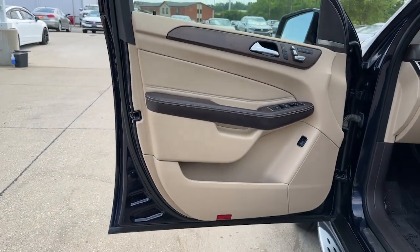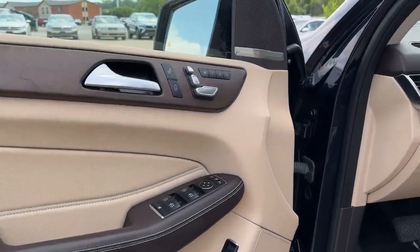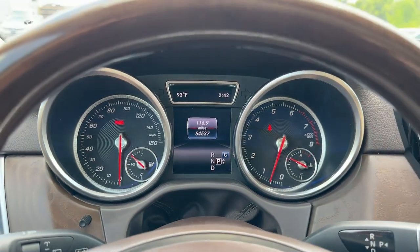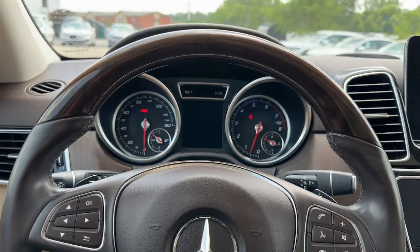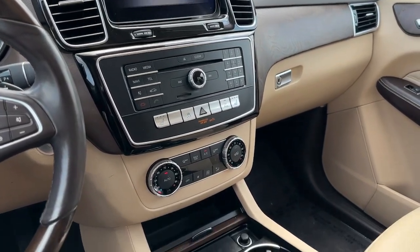The following are some of this vehicle's highlighted options: heated driver's seat, keyless entry, all-wheel drive, V6 cylinder engine, sunroof, power passenger seat, power lift gate, keyless start, backup camera, iPod and MP3 input.